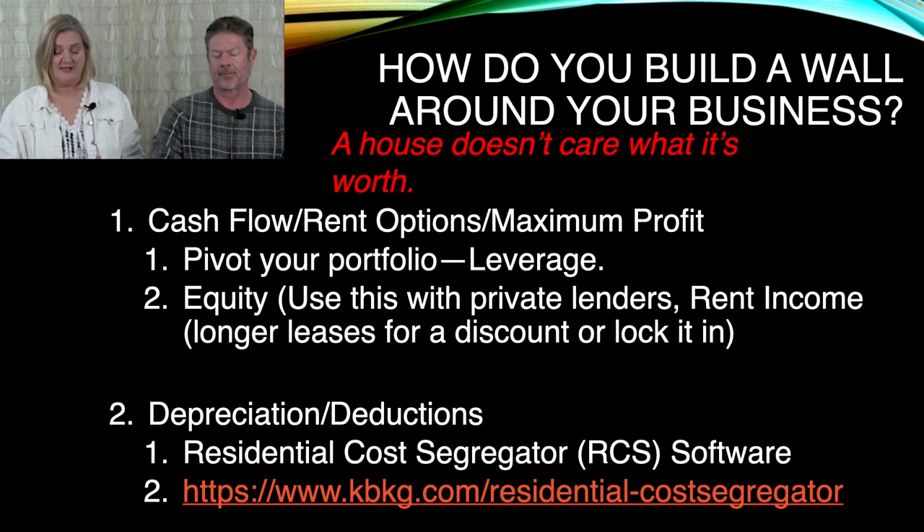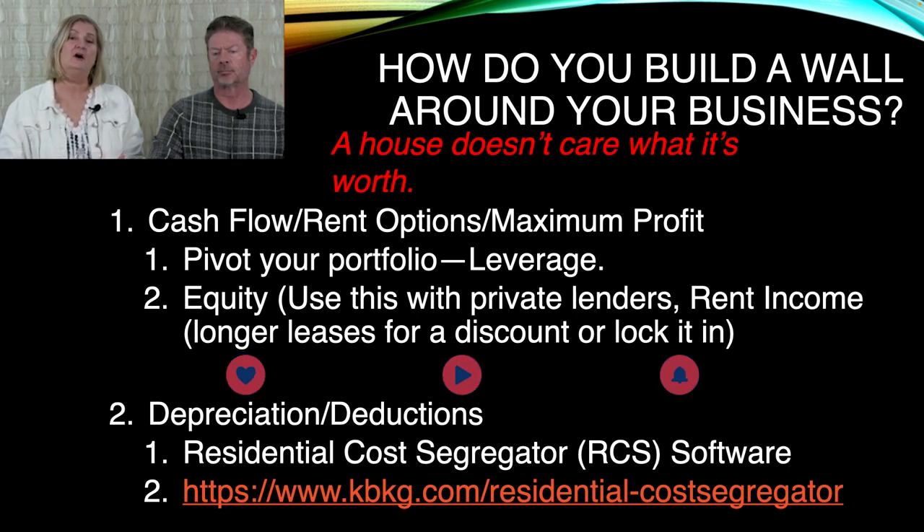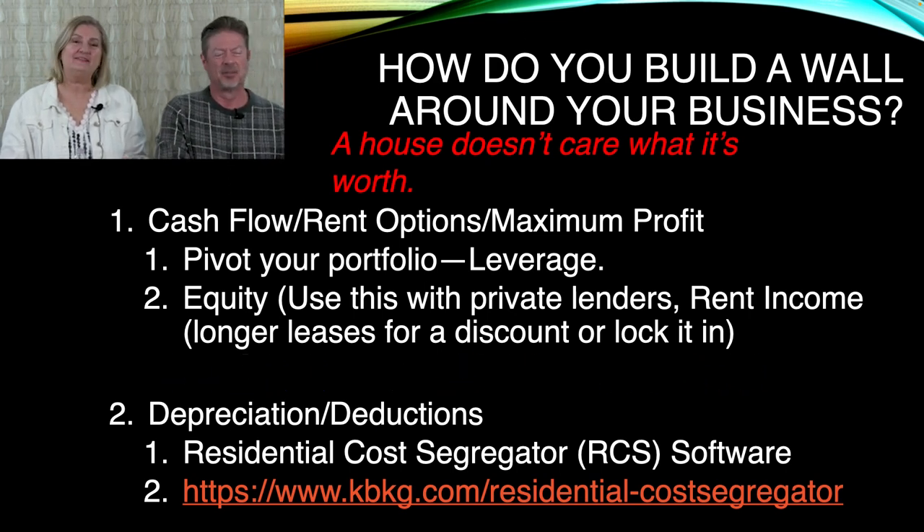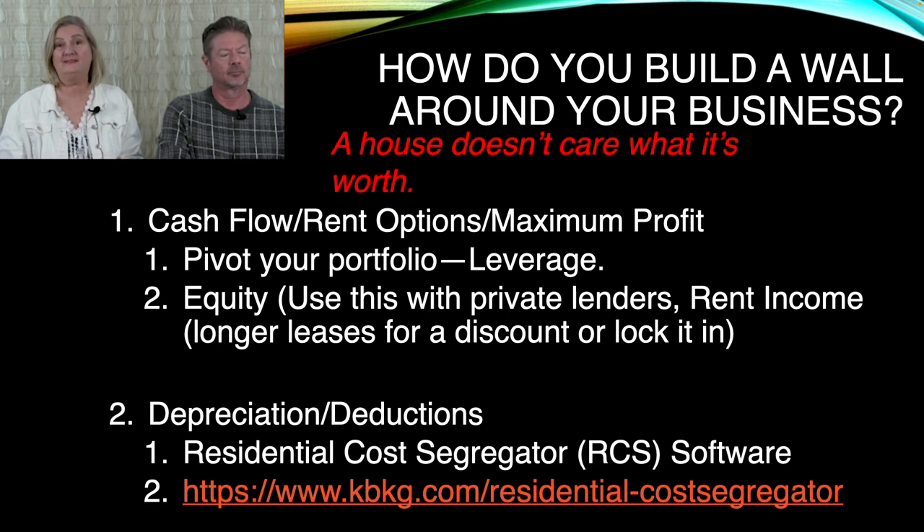As a landlord, as a property owner, you are able to deduct certain costs in a house, and certain things are going to wear out quicker than others. A roof will only last 15 to 20 years, although they give you a 30-year warranty. HVAC only lasts 10 to 11 years nowadays. Appliances are at like seven years. Flooring — carpet, hardwood, tile — it all has its different lifespan.